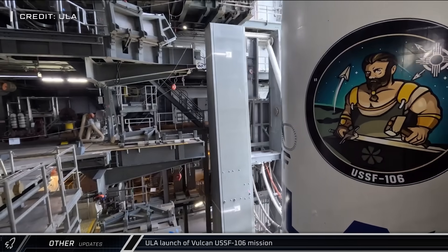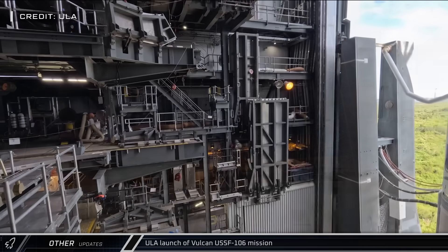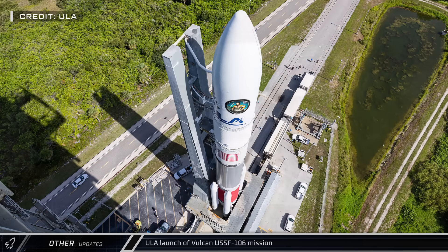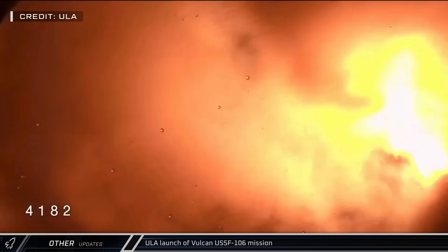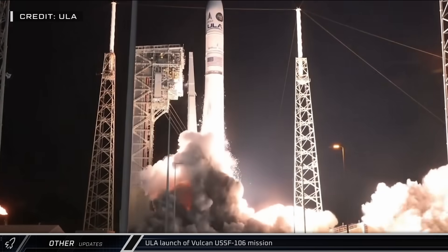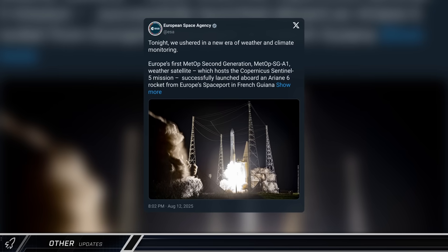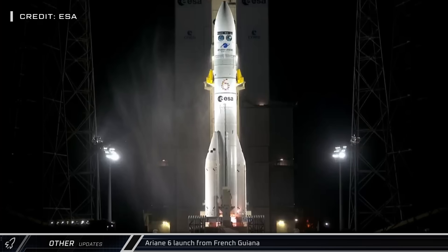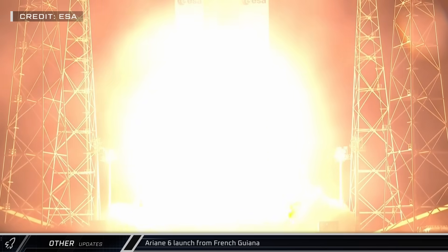On Monday, United Launch Alliance rolled out their next Vulcan rocket ahead of the USSF-106 mission. The first national security mission for the rocket successfully launched the next day, carrying both a classified payload for the U.S. Space Force as well as a demonstration navigation satellite for the Air Force Research Laboratory. Tuesday also saw the third launch of an Ariane 6 rocket as it lifted off from French Guiana, carrying a polar orbit meteorological satellite into space.